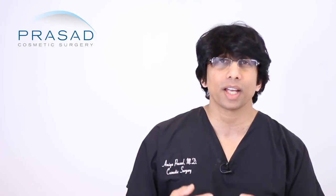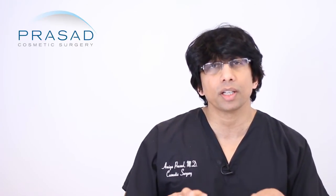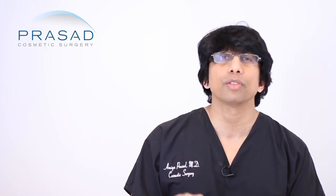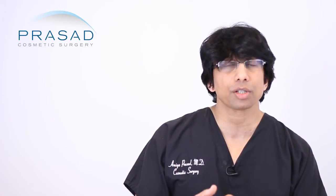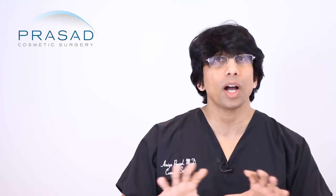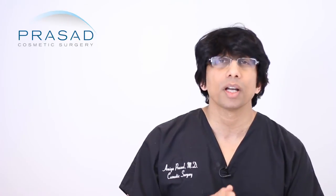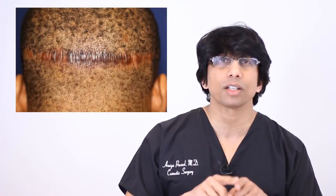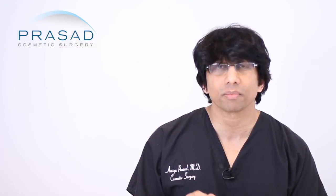This is unfortunately a reality with a lot of FUEs, especially in African Americans where the curliness of the hair is great for coverage, but the density of hair in the donor area is usually significantly less than in Caucasians or Asians. So you have to go wider to get more grafts. With the strip method, there can be some stretch in the skin, and when you wear your hair so short, that scar can be seen.